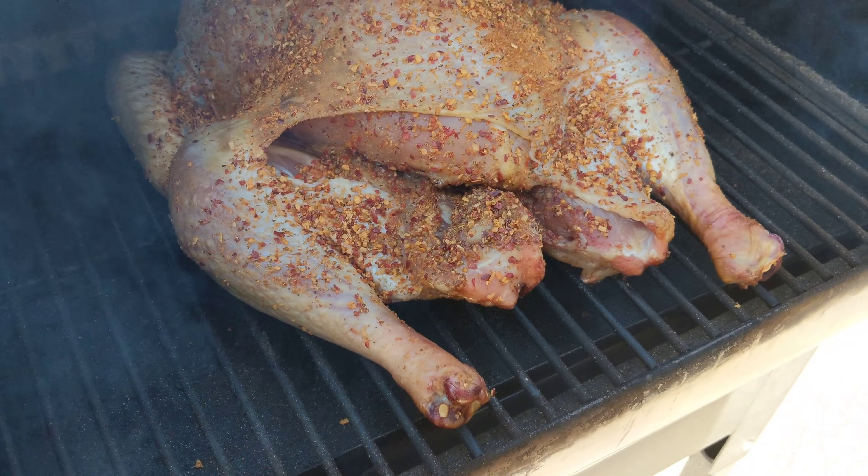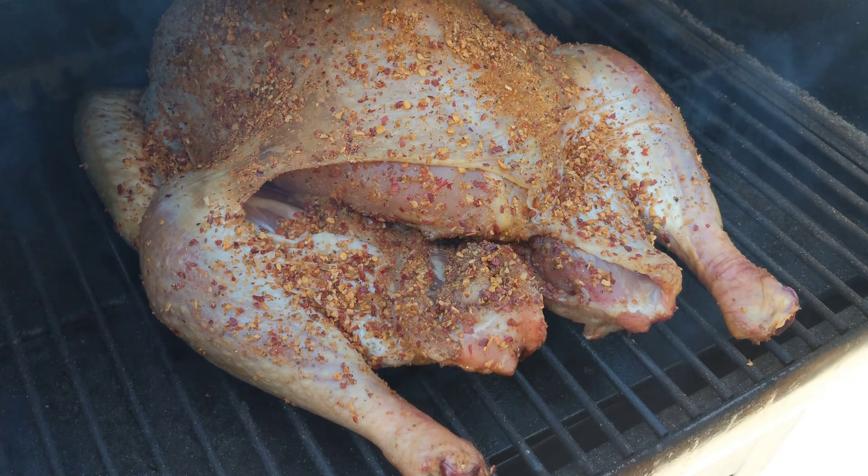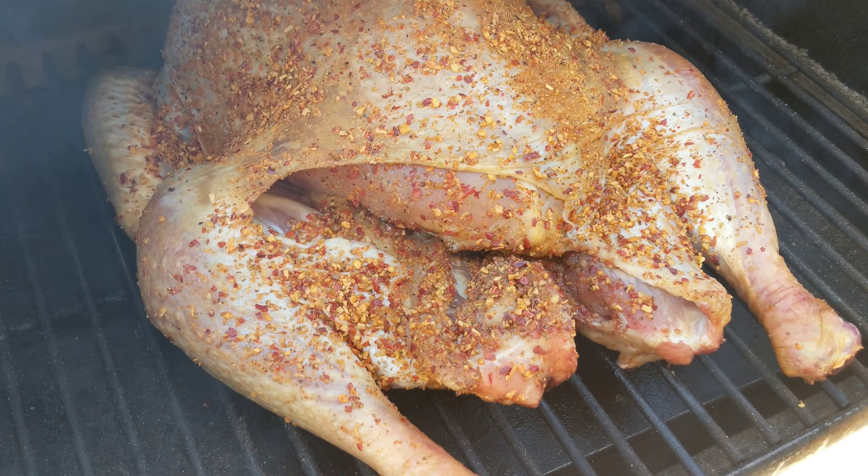12-pound bird — Kroger private selection, whole tree seasoning, bold and savory.